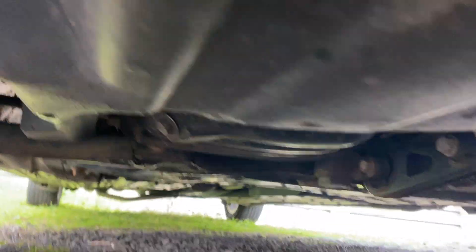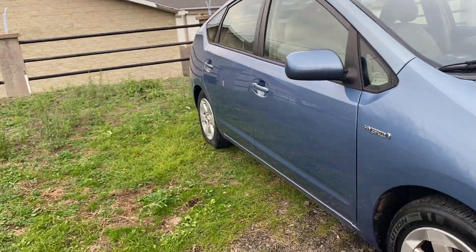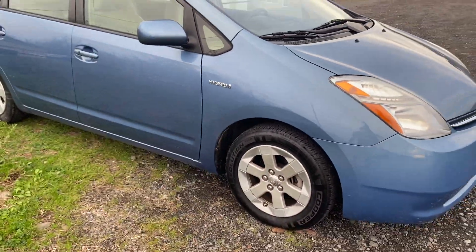As for underneath, it's going to get you a much better shot when we get in the back. But as you can see there, literally like a car that's never seen a winter because it hasn't. It's been in North Carolina.